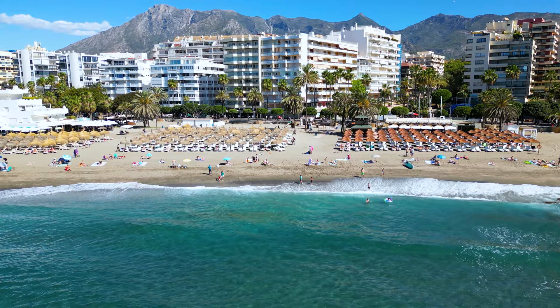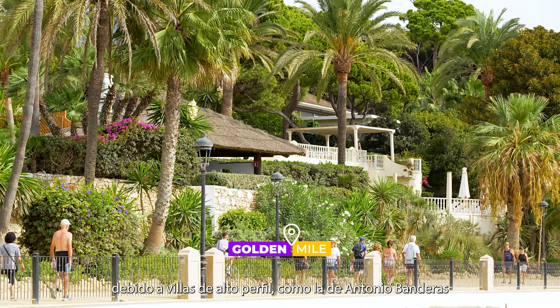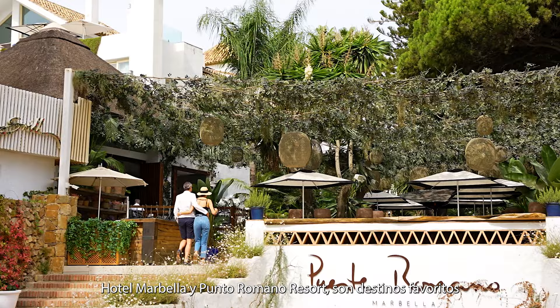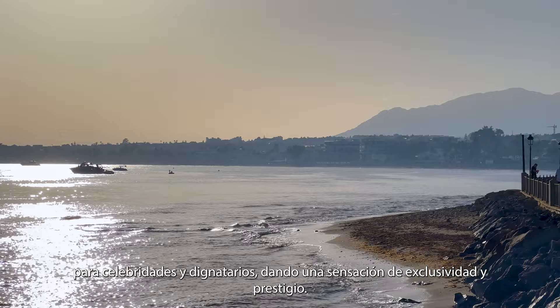The area between Marbella Old Town and Puerto Banús is known as the Golden Mile, due to high-profile villas like Antonio Banderas' and the Saudi Royal Family's, but also due to some of the most exquisite hotels in the world. Marbella Club Hotel and Puente Romano Resort are favourite destinations for celebrities and dignitaries, providing a sense of exclusivity and prestige. It's a place where you can experience a lifestyle reserved for the few.